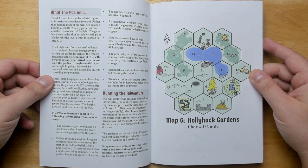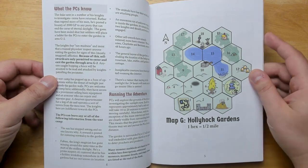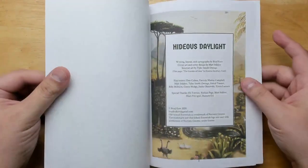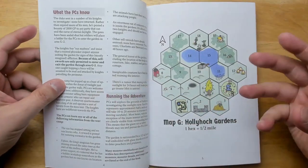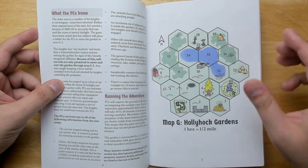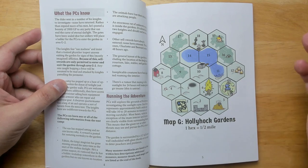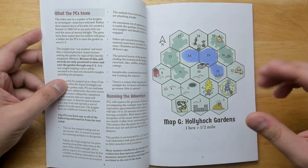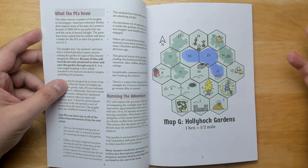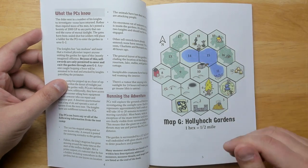The actual hex map of the gardens appears on page 5. It would be a lot nicer if this were near the beginning of the adventure — ideally on the inside front cover — so it's easy to flip to since you always know where it is. That's a minor improvement that could be made. Each hex is one half mile across and takes about a turn to fully explore. The map is small enough that a character can see all the way across — only about two and a half miles — especially if they climb something large.